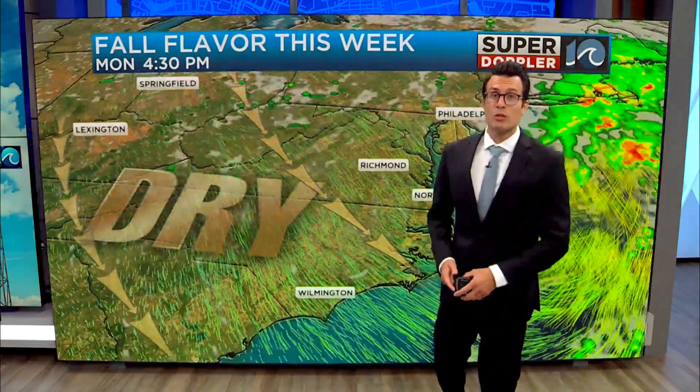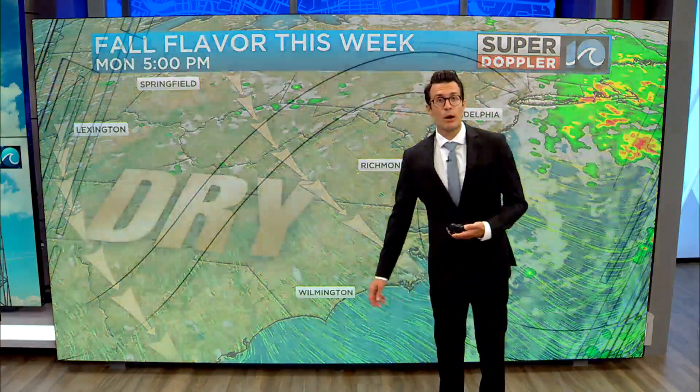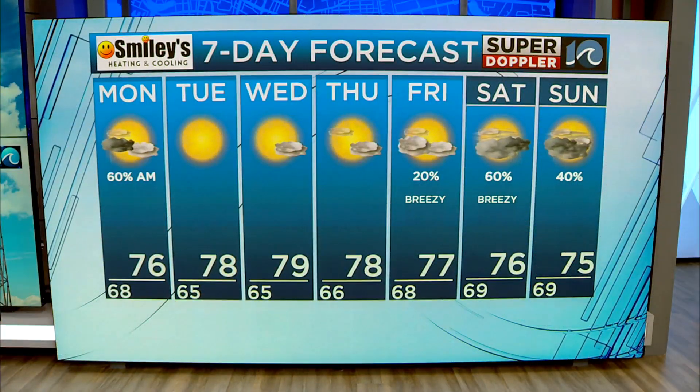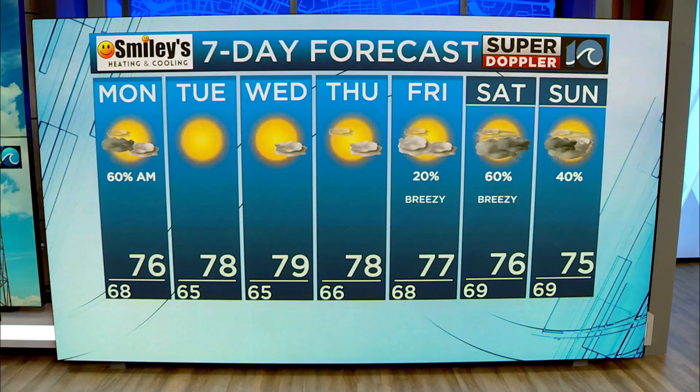Once this cold front blows through the region, we're going to pull in that dry air from the northwest. Plenty of sunshine, lows in the 60s, highs in the 70s over the next several days. Get out and enjoy before additional rain chances move in by the end of the week and next weekend.